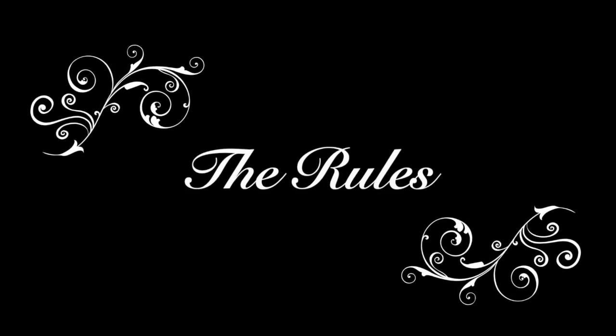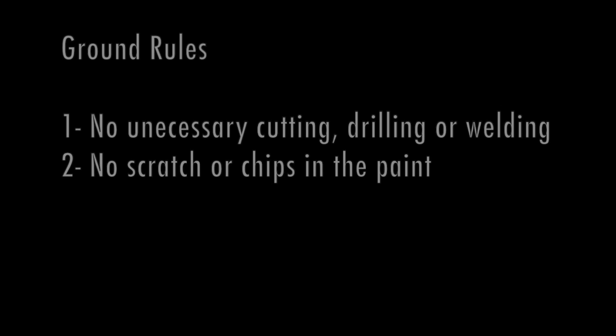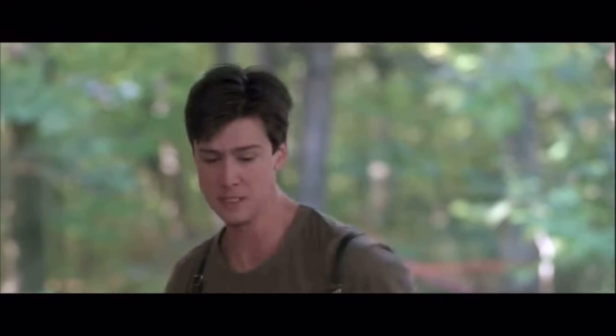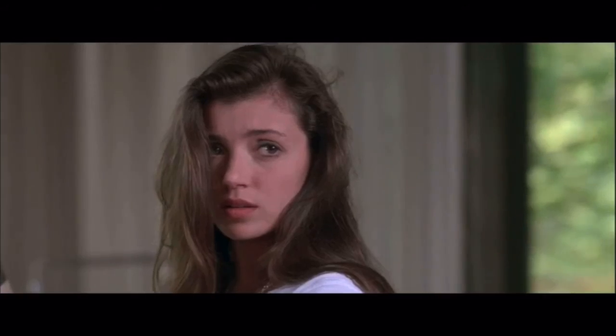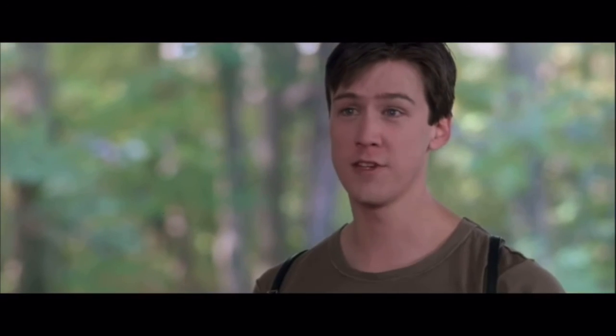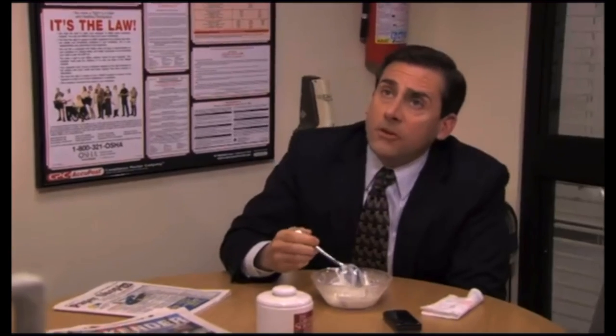Before we got started, we laid a very specific set of ground rules. Number one: we didn't want to do any unnecessary cutting, welding, or drilling on this car. Number two: no scratches, chips, or dents in that paint. And number three: we've got to make this thing reliable enough to go get some ice cream.